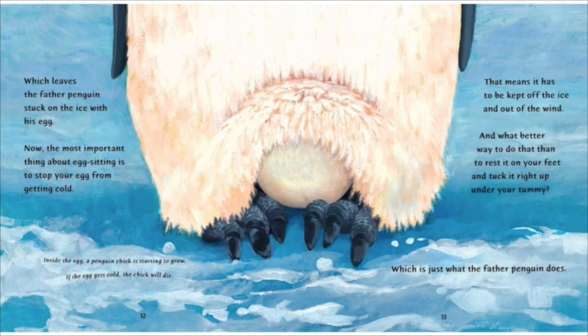Which leaves the father penguin stuck on the ice with his egg. Now the most important thing about egg sitting is to stop your egg from getting cold. Inside the egg, a penguin chick is starting to grow. If the egg gets cold, the chick will die. That means it has to be kept off the ice and out of the wind. And what better way to do that than to rest it on your feet and tuck it up right under your tummy, which is just what the father penguin does.